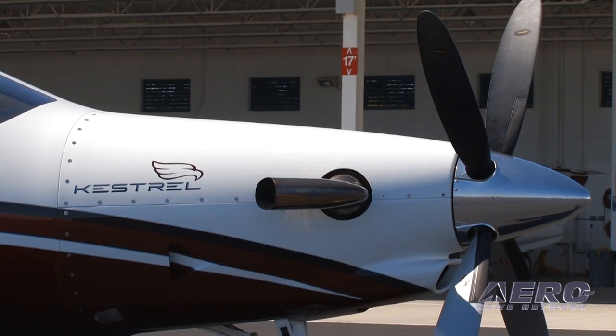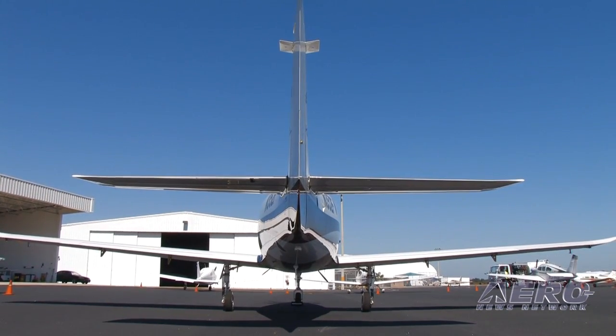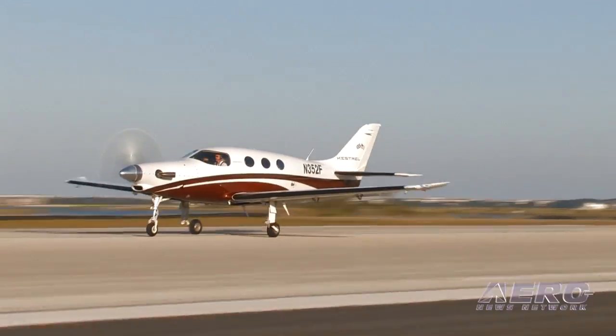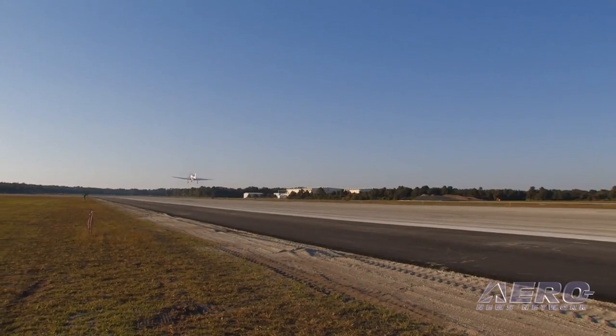Do we go for a lower cost engine, a lower cost airplane, and a lower performance point? Or do we go for higher cost and higher performance — make this thing a real screamer? It's a debate you have to have from a business point of view, from an engineering point of view, and in terms of what's the right place to enter this market.